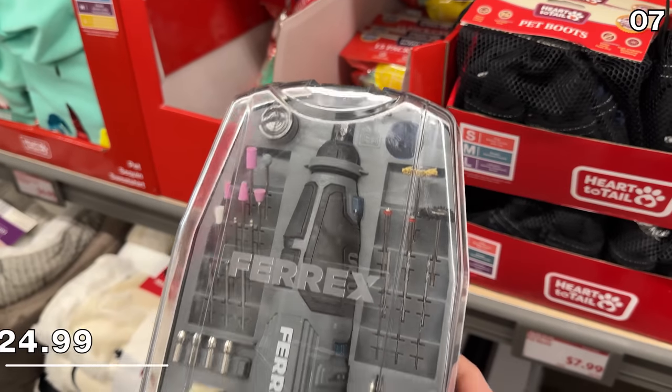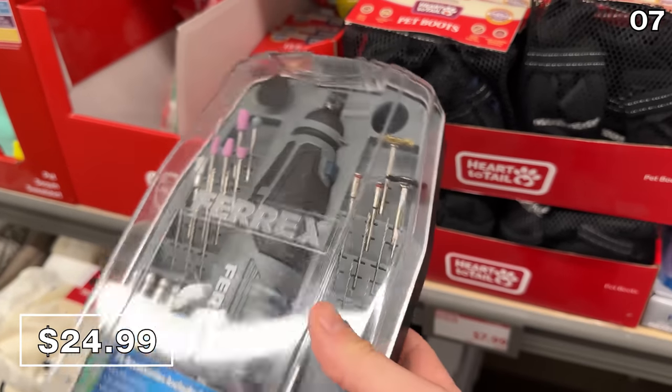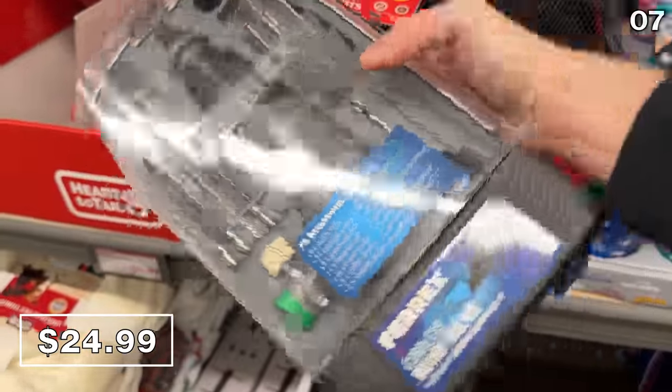Do you need to grind, sand, or polish? That sounds like a weird commercial, but for point 7, it is a rotary kit for $25 that I found at Aldi. If you want to put this right into your shopping basket beside your meat lasagna, all the power to you.